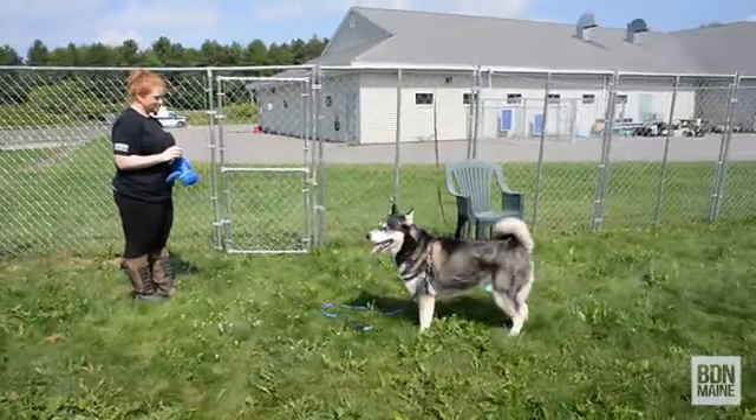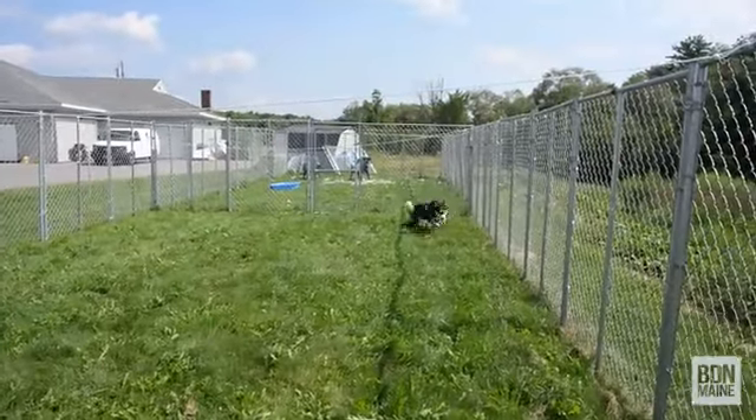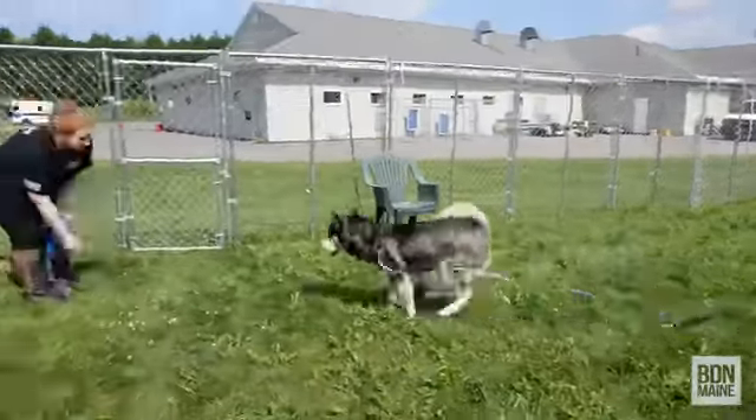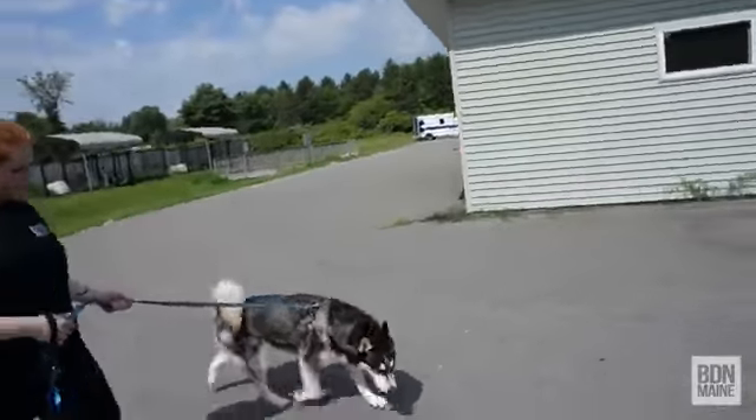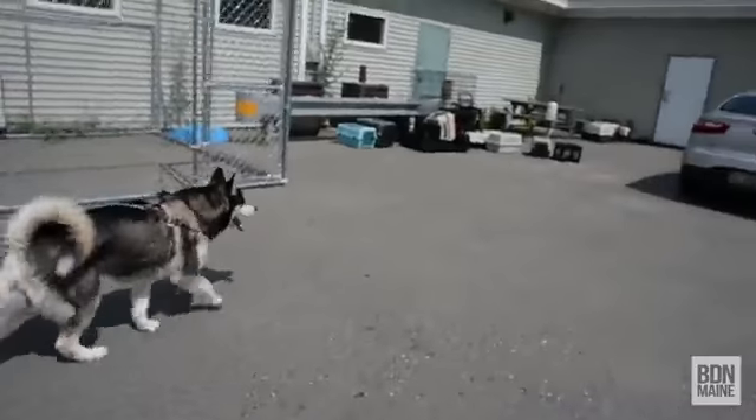We take turns rotating through our dog population — we play games with them, we arrange play groups, we take turns taking walks with a lot of volunteers who come in and out throughout the day, and Dakota will rotate through that kind of schedule.